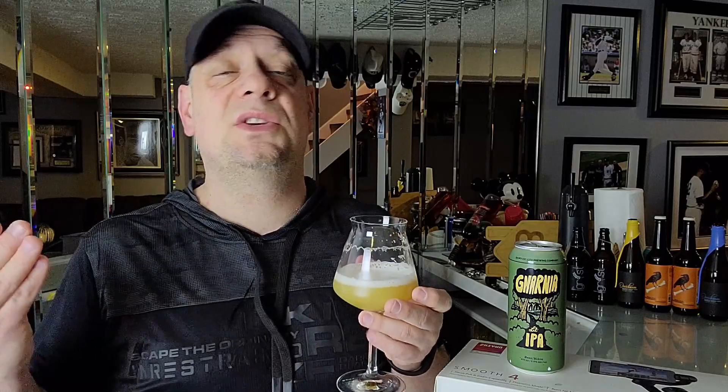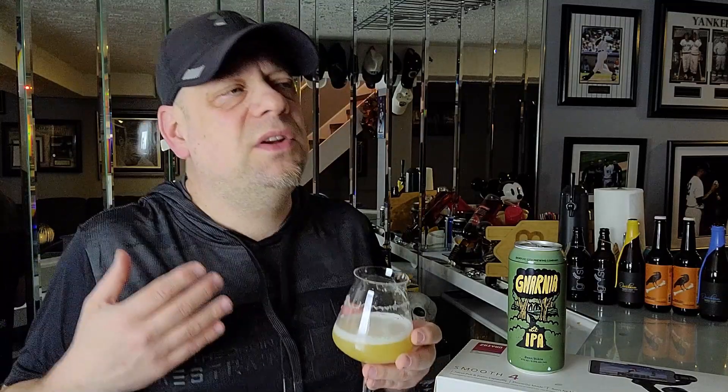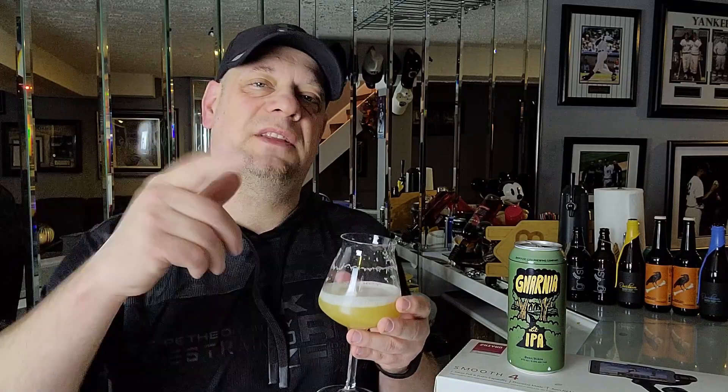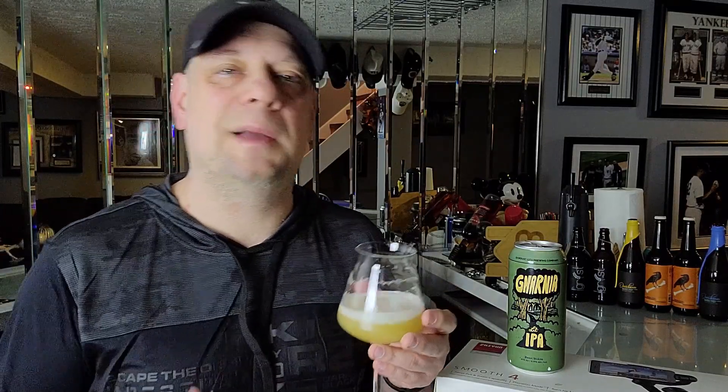In my own opinion, the Gnarnia Lil' IPA from Sawdust City Brewing out of Gravenhurst, Ontario, is dynamite — and by dynamite I mean it's 100% sessionable. I would never turn this down and I would totally buy this one again. Coming up soon, I'm going to start rating beers on the channel — people have been asking why I'm not giving scores, so I might start doing that. Take it for what it's worth since it's all my own opinion. If you liked the video, click the like button, feel free to subscribe if you're new, and hit that notification bell. Thanks for watching, bye bye!